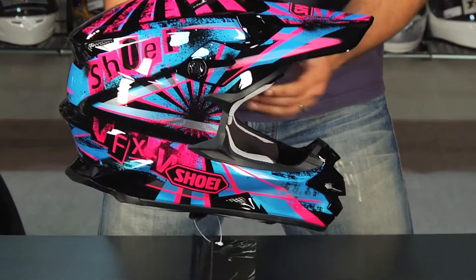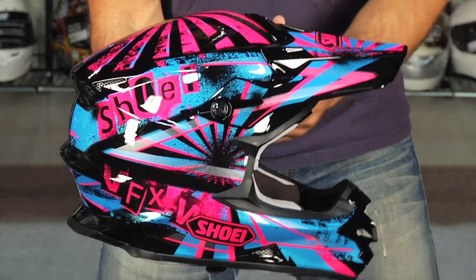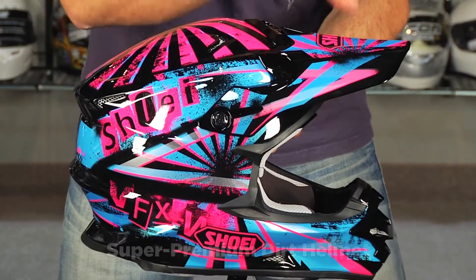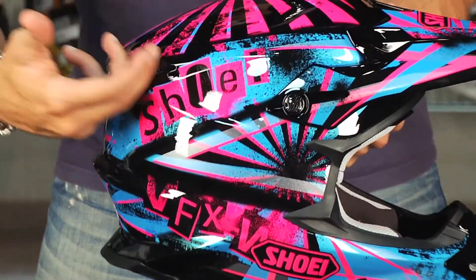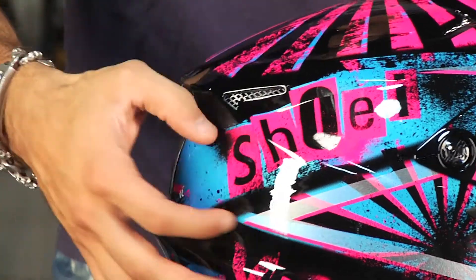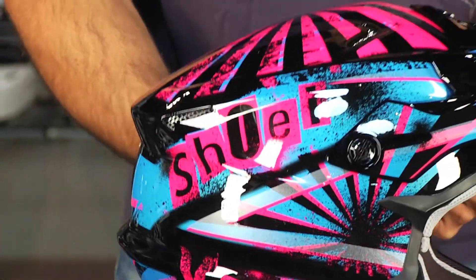Remember, you're buying a Shoei VFXW because it's a super premium dirt helmet with a lot of great features including emergency cheek pad removal, a great ventilation scheme, replaceable vent, and my favorite thing is that it's going to have these ridges built into the shell that adds strength to the structure but also provides a nice little groove for your goggle strap.